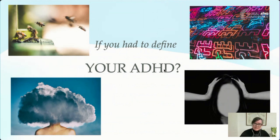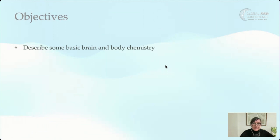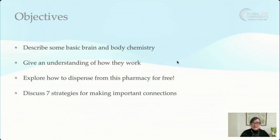My topic is about how we prescribe and dispense from our own internal pharmacy — it's about understanding brain chemistry and hormones to support ADHD and great executive functioning. The objectives of this session are to describe some basic body and brain chemistry, explore how to dispense from this pharmacy for free, and cover seven strategies for making important connections.